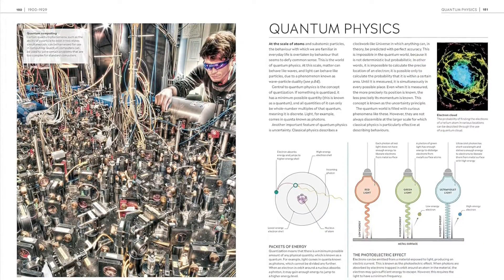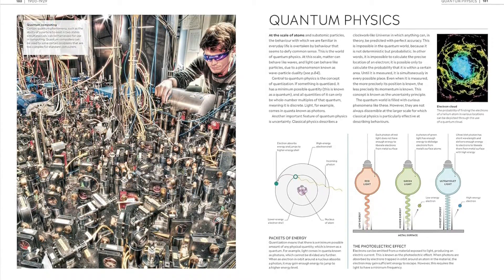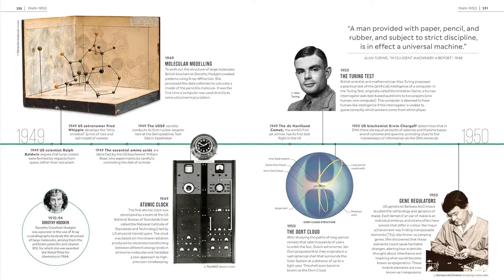This visually engaging guide to the history of science brings the subject to life through historic paintings, photographs, drawings, maps, and more. With the easy-to-follow timeline format, it's easy to grasp different scientific discoveries and breakthroughs throughout history.